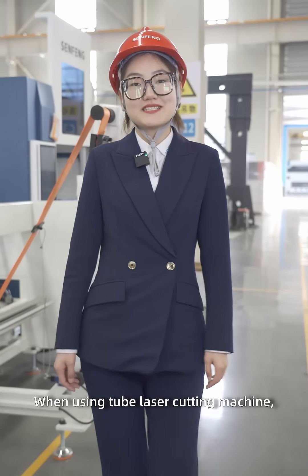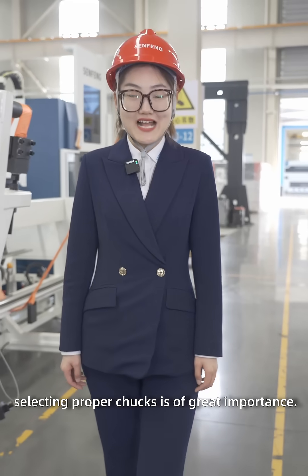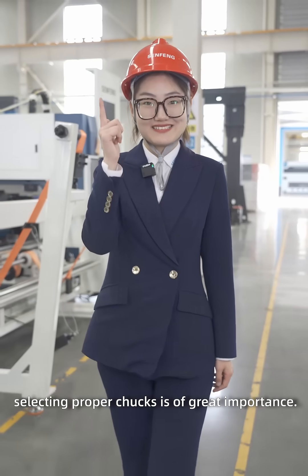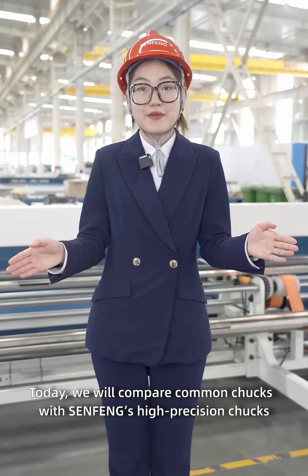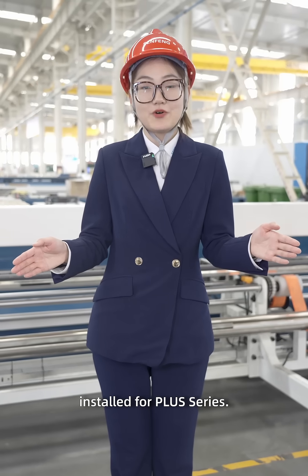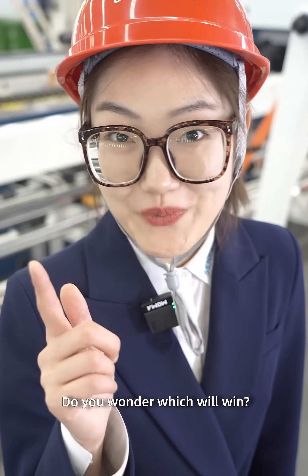When using a tube laser cutting machine, selecting proper trucks is very important. Today we will compare Coleman trucks with Zenfone's high-precision trucks in the TOT4 Plus series. Do you want to know which will win?